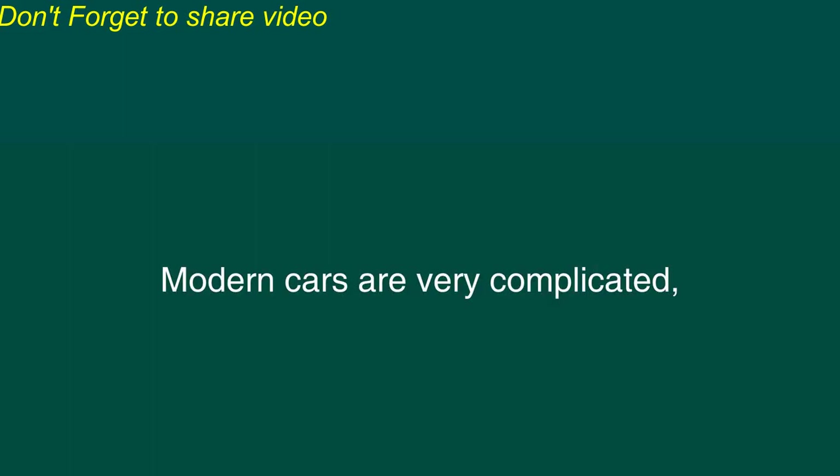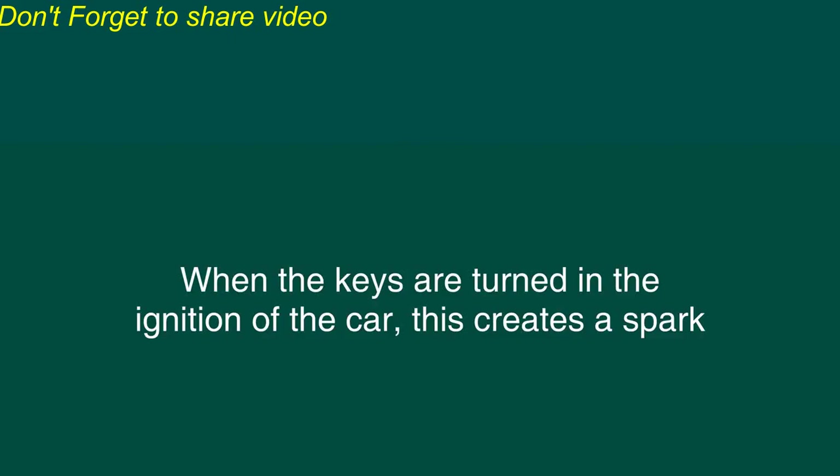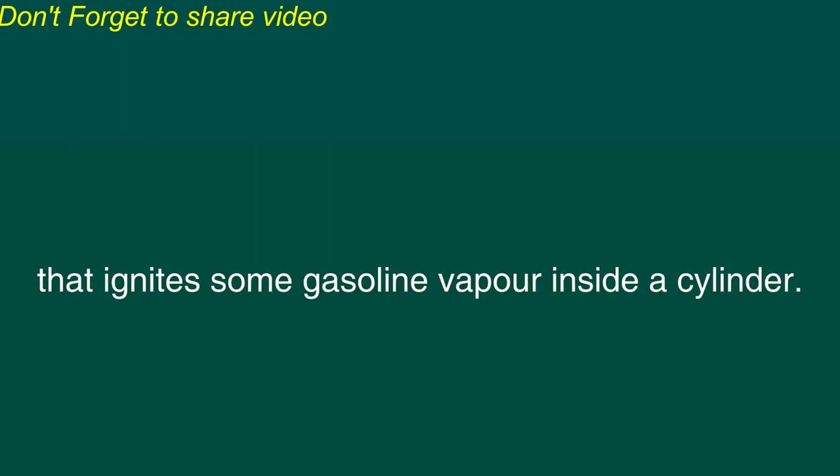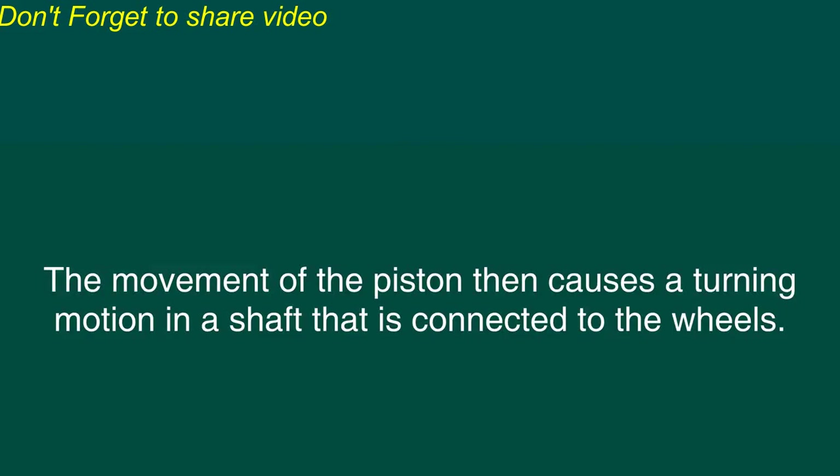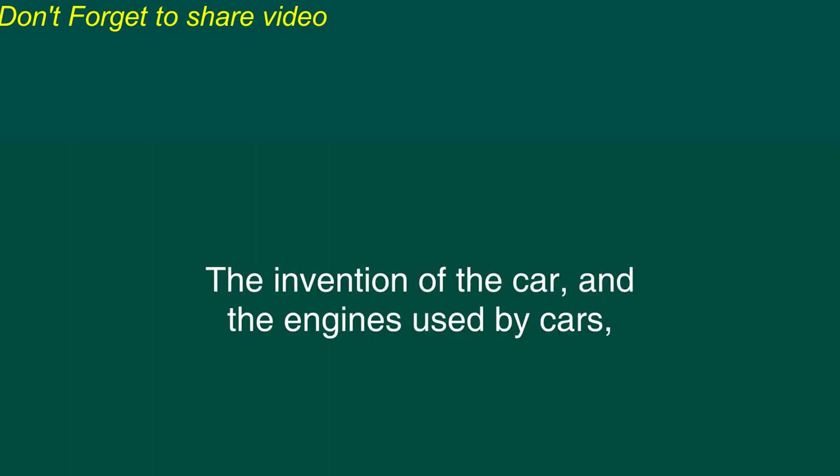Modern cars are very complicated, but the basic idea of how a car works can be described briefly. When the keys are turned in the ignition of the car, this creates a spark that ignites some gasoline vapor inside a cylinder. Then, the rapid expansion of this vapor pushes against a part called a piston. The movement of the piston then causes a turning motion in a shaft that is connected to the wheels. The wheels turn and the car moves.